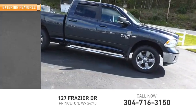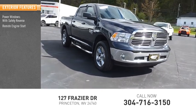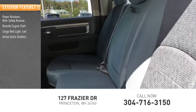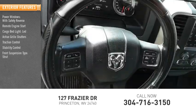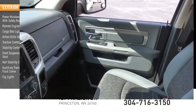Here are some of this vehicle's great options: power windows with safety reverse, remote engine start, cargo bed light, LED, active grille shutters, traction control, stability control, front suspension type strut, roll stability control, auxiliary transmission fluid cooler, and fog lights.